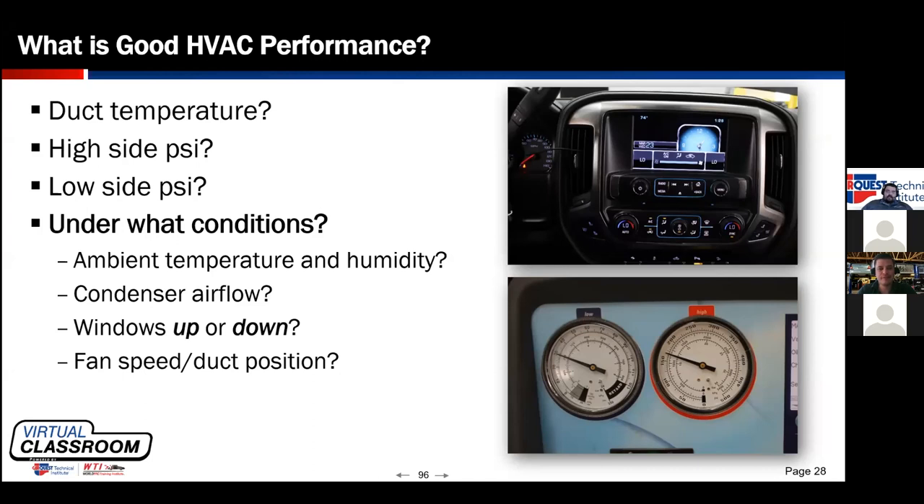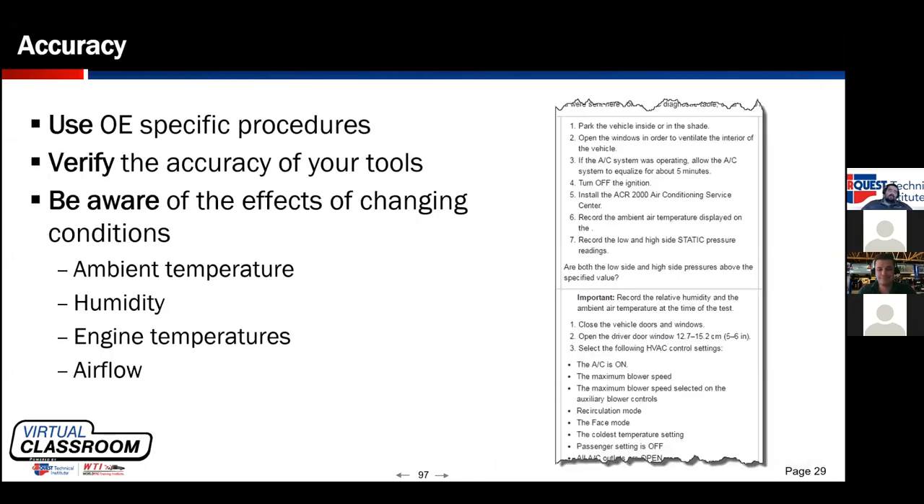Windows up or down during a performance test will change the heat load — we have slides illustrating just how much having a window or door open can change heat load and affect HVAC performance. Fan speed, duct position, and whether we're on outside air or recirc all matter. Toyota specifically has extra doors inside the HVAC box allowing different temperature air in different positions. This is why using the manufacturer's specification is so important.